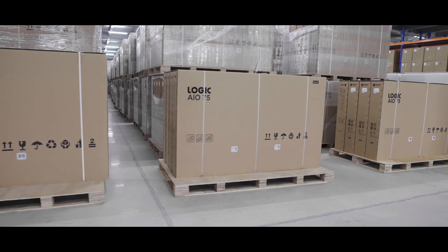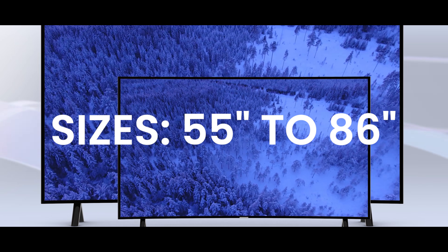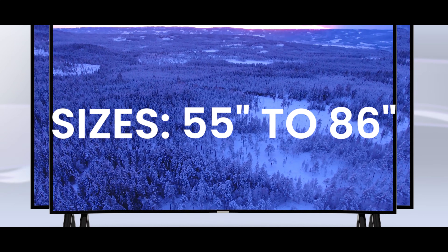With an annual capacity of 150,000 units, we produce displays ranging from 55 inch to 86 inch, meeting global standards of precision and innovation.